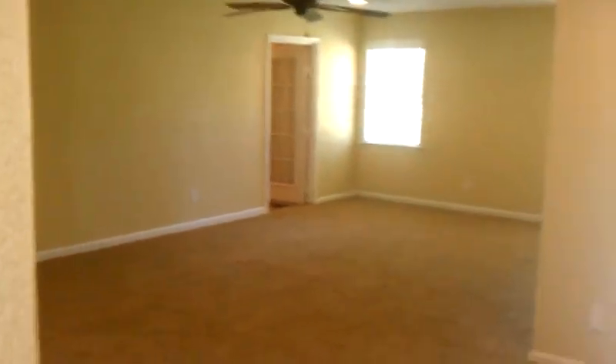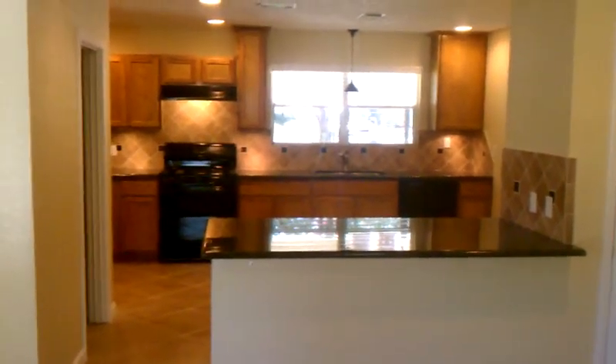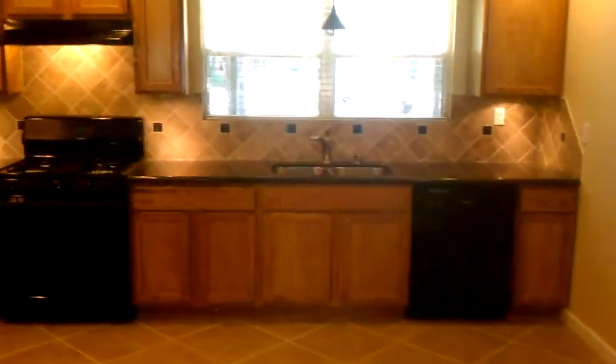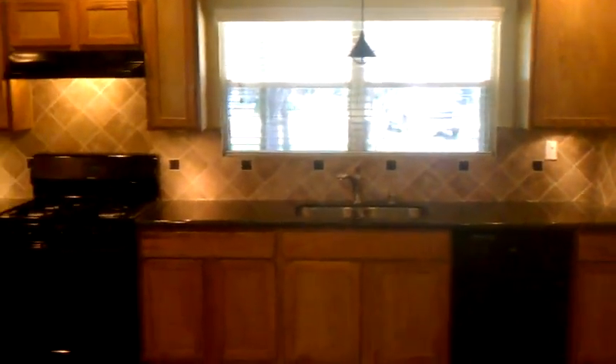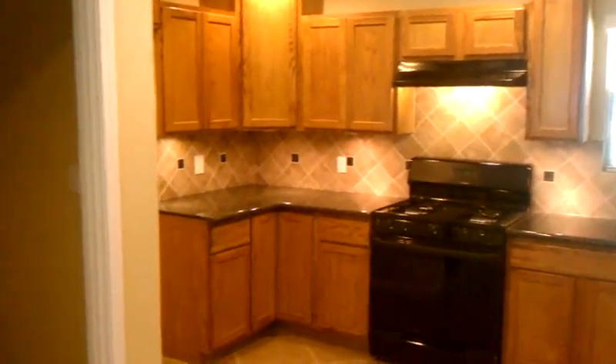Living room. Looking back into the kitchen — breakfast bar, new cabinets, granite countertops, ceramic tile backsplash, stainless appliances, and a big walk-in pantry.